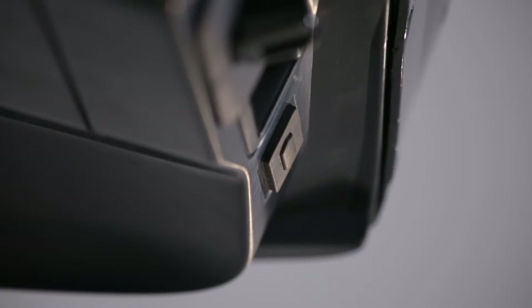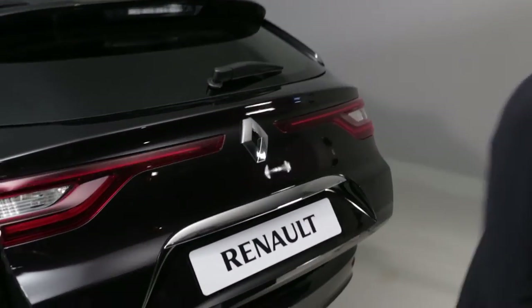The tailgate is closed using the controls already listed. The closing button is located on the lower part of the tailgate.